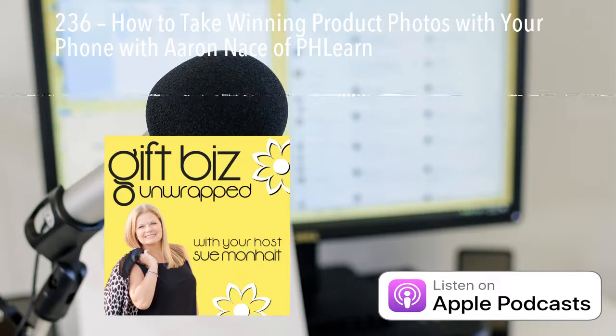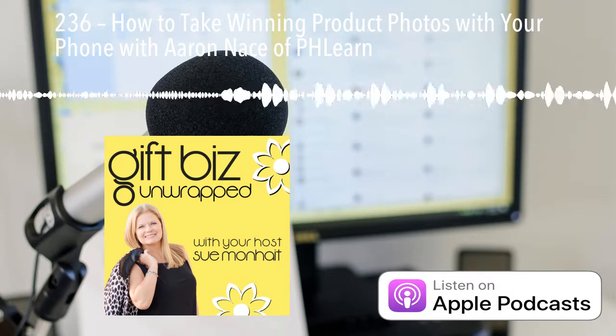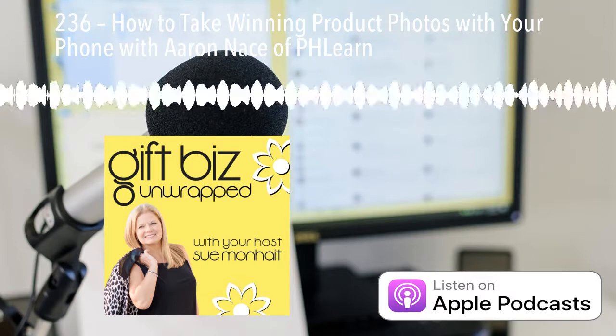Gift Biz Unwrapped, episode 236. And here's the real key to taking great pictures on your smartphone: just do it outside.